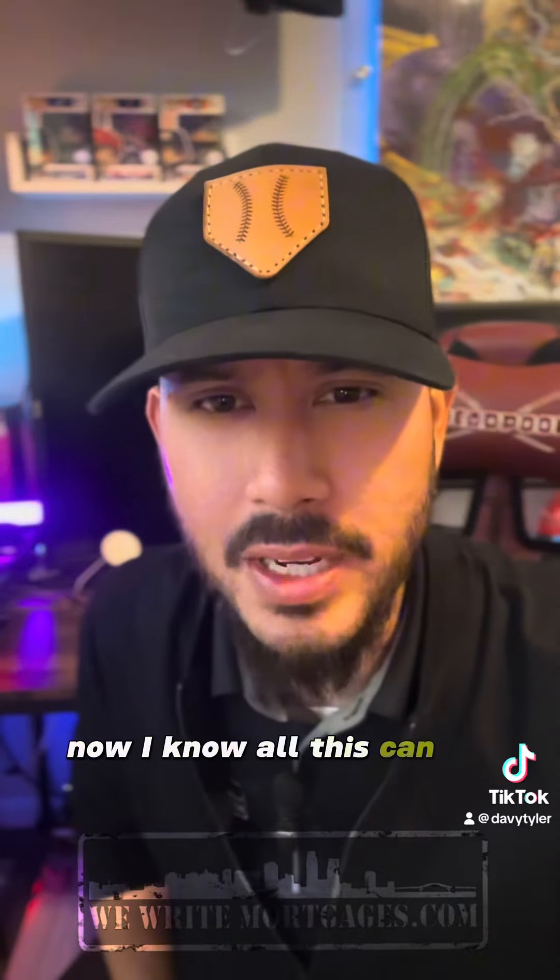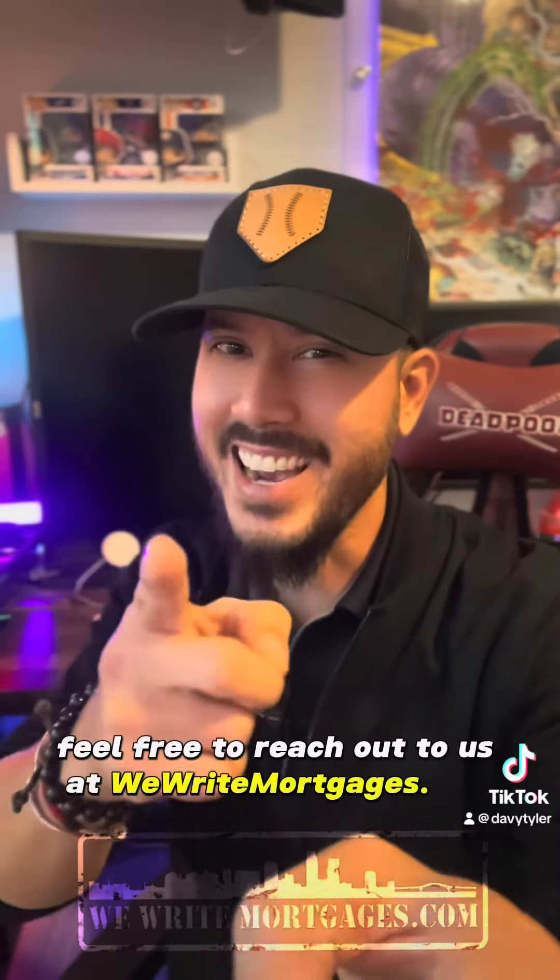I know all this can be confusing, but no worries — if you have any questions, feel free to reach out to us at WeWriteMortgages.com.